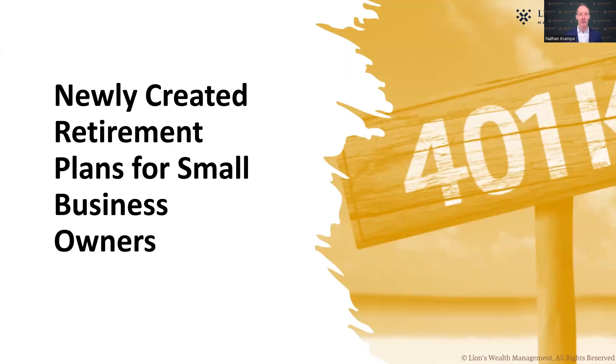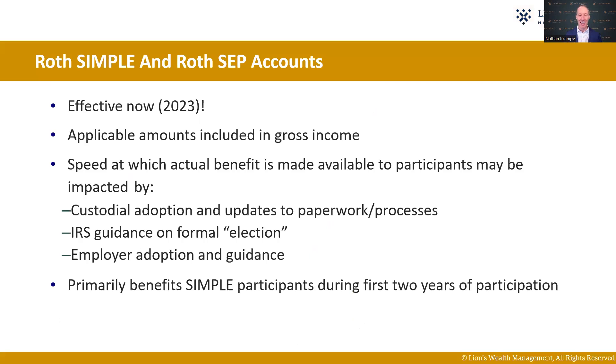I want to talk about small businesses as well. When we talk about the different plans in place for small businesses, we have the different SEPs and the simple accounts. But now, for the first time, we have the Roth SIMPLE and the Roth SEP. The SIMPLE account is where the employee and the employer can make contributions. The SEP IRA accounts are where the employer can only make contributions, but it's always been on a pre-tax basis. But now we can start directing that on a tax-free Roth IRA basis, where we pay tax today on the money and then it goes into the accounts and starts growing tax-free.